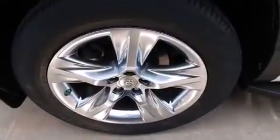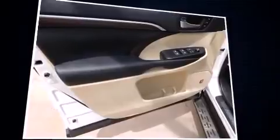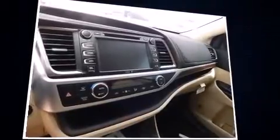A wealth of standard features means that you no longer have to sacrifice, such as cruise control, leather upholstery, power moonroof, lane departure warning, and air conditioning. Rear passengers enjoy the seat heating functionality, keeping them warm during the winter months.